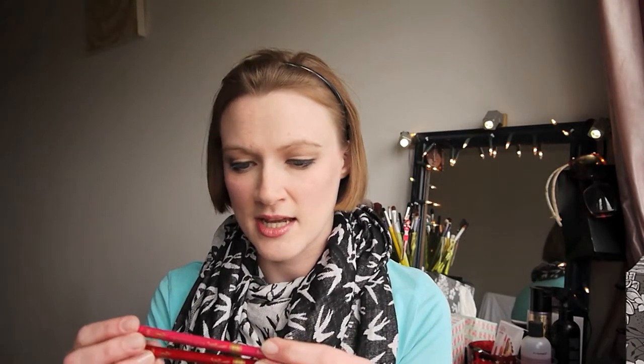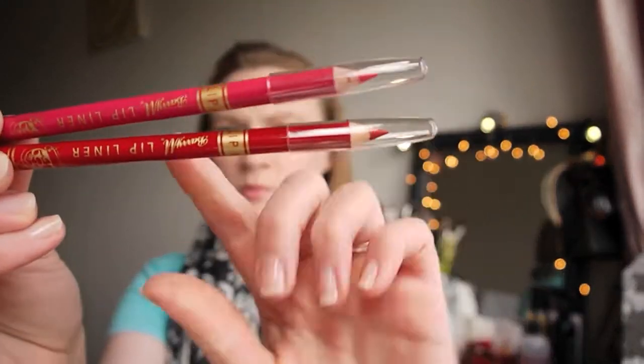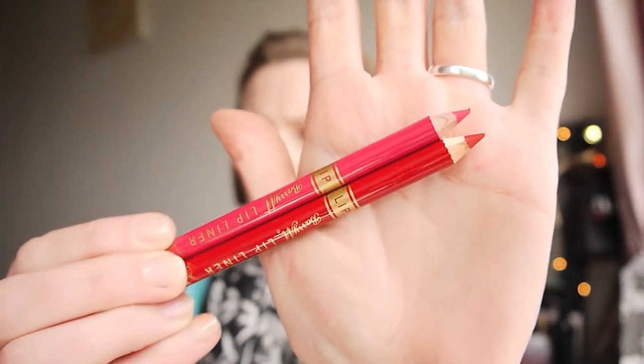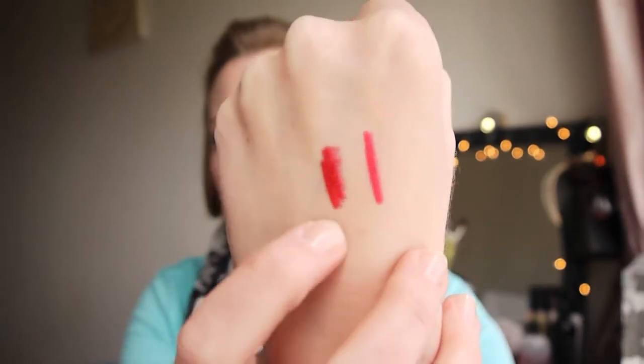I'm going to start with my bits from Superdrug. I picked up two lip pencils from Bar.i.m — they're Zerr lip liners and I got number two and number three. Number two is a nice vibrant pink and number three is a really bright red. I got these because I've been wearing more and more bright lips and I wanted something to make sure my lipstick didn't go anywhere. I don't have very many lip liners so I'm looking forward to trying these out more.